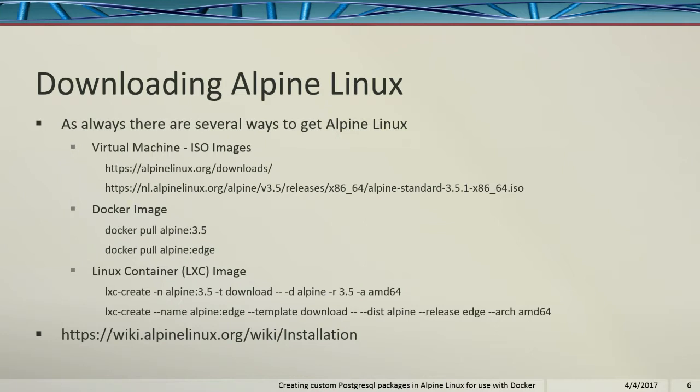Downloading Alpine Linux — there are several different ways to get it. You can get a virtual machine of it, download an ISO image, a Docker image of Alpine Linux, or a Linux container version. I'm showing here how to get the 64-bit versions; you do the AMD64 if you're looking for the latest container version. You can also get a 32-bit version, and it's available for the Raspberry Pi. In fact, the Raspberry Pi is on Postgres's build farm — it's actually tested and built every day.